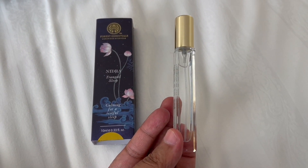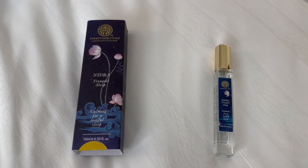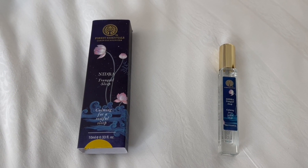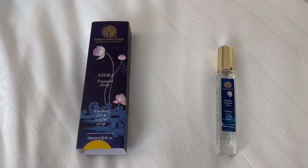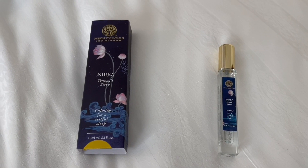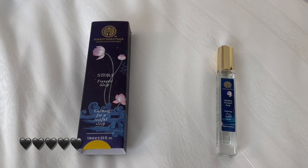So let's smell it. It has sandalwood and lavender oils in it. Smells pretty calming — the mix of those oils makes for a really calming fragrance. A really nice sleep mist, quite nice. Check it out.